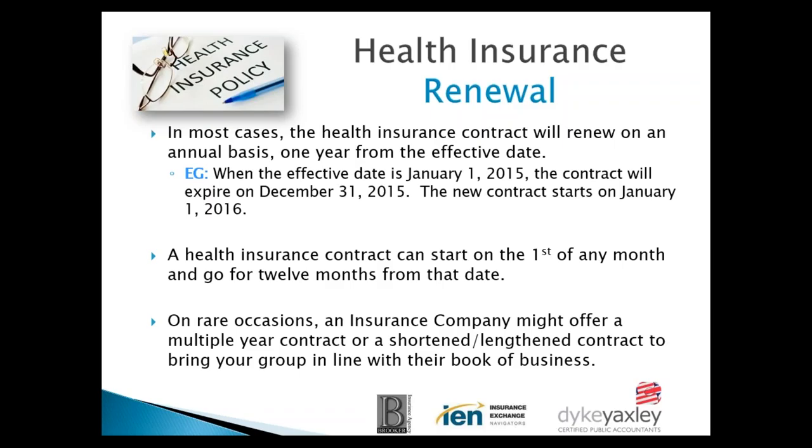Just out of interest — do you find that most businesses, irrespective of their fiscal accounting year, go on a January to December year-end for health insurance? The majority of renewals are usually January. The other popular one is July. But I have renewals 12 months of the year.